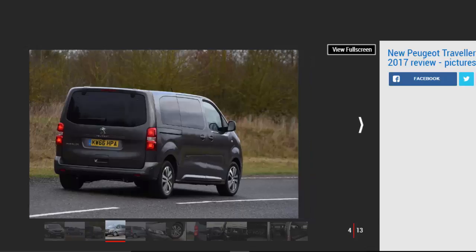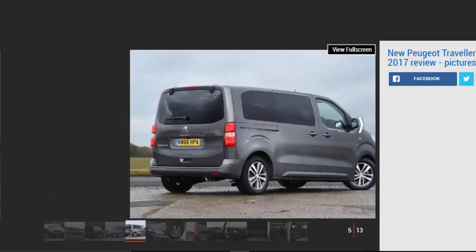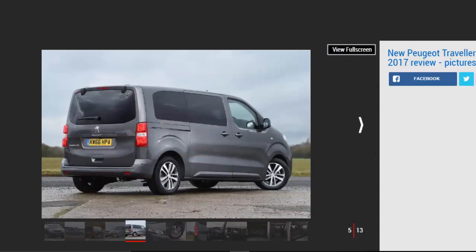Though it's unlikely to draw much custom from the ranks of private buyers, the Peugeot Traveler stands out as an executive minibus or small luxury shuttle. To spec a similarly sized VW Caravelle or Mercedes V-Class to the same level would set you back significantly more money, and the Peugeot can live with this company in terms of its cabin ambience. Those vans can't compete with the Traveler's running costs either — it has impressively low fuel consumption and emissions for such a big, heavy vehicle.